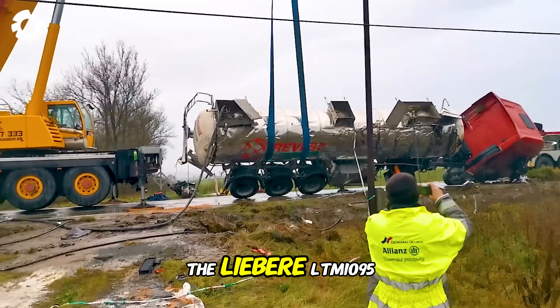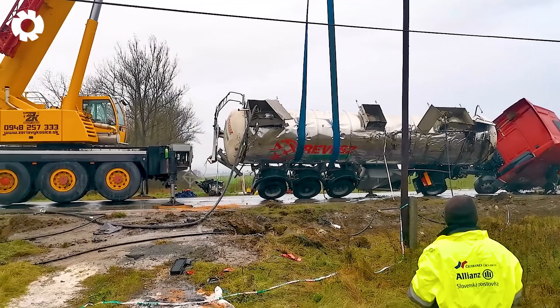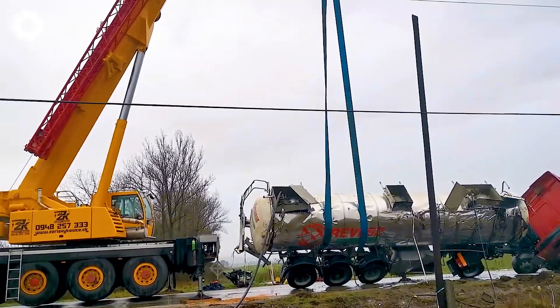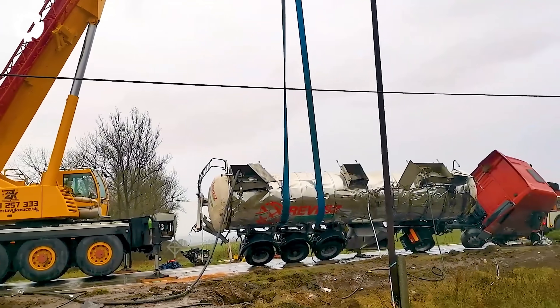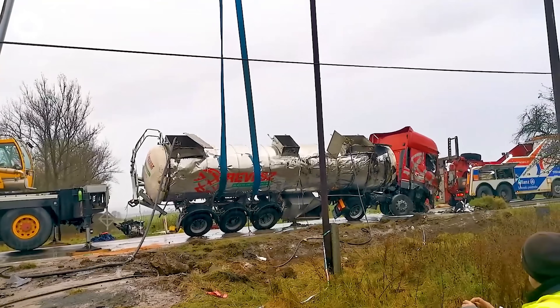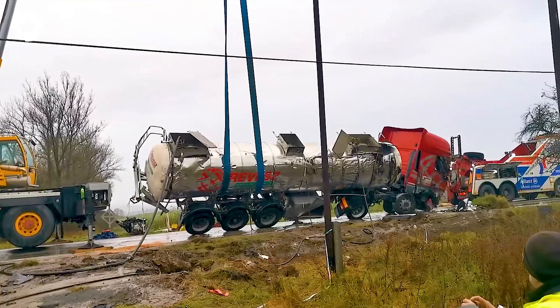The Liebherr LTM-1095 crane is operating urgently at the truck accident site, participating in the salvage and managing the aftermath. With its powerful engine and large lifting capacity, the Liebherr crane and DMAG work together effectively to handle the situation.